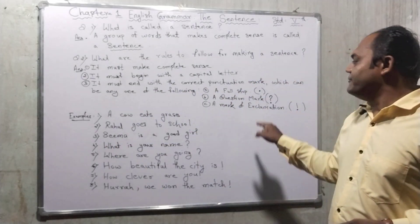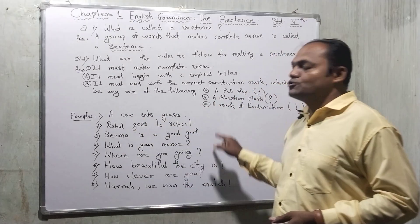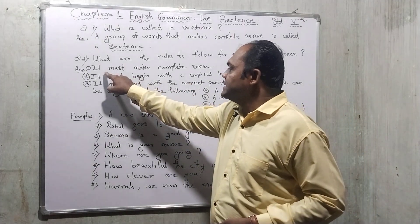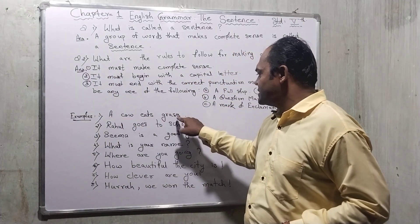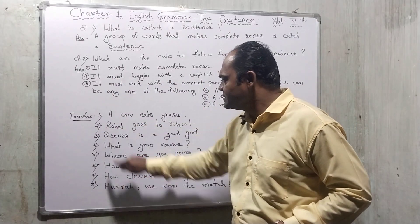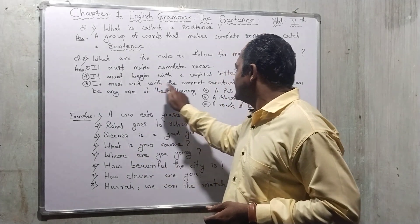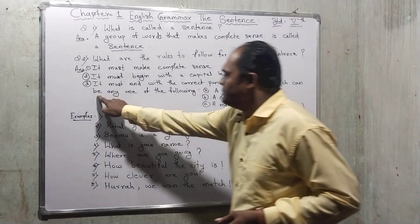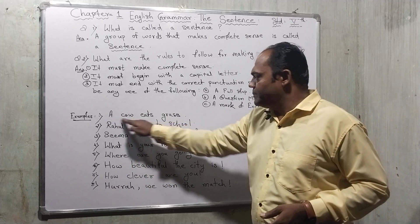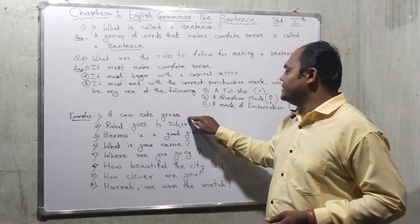We are going to use all these punctuation marks which are related to making a complete sense of a sentence. First, it must be a complete sense. Second, it must begin with a capital letter — here is a capital letter, here is a capital letter, here is a capital letter. Third, it must end with the correct punctuation mark — any one of the following. In a simple sentence we use a capital letter at the beginning and a full stop at the end.